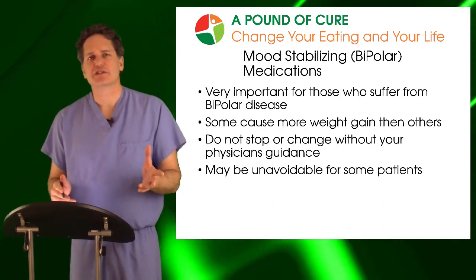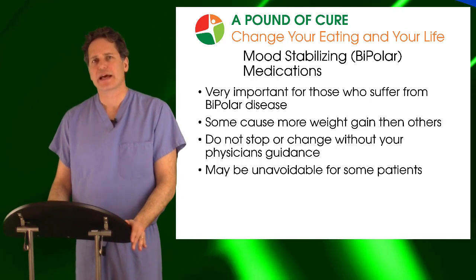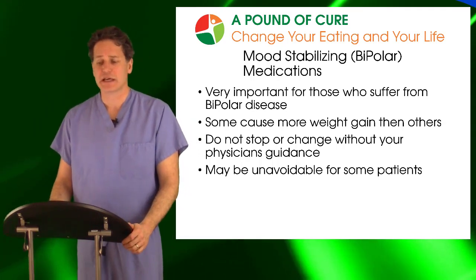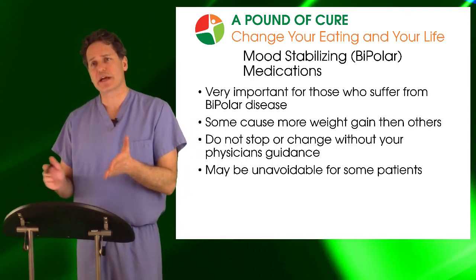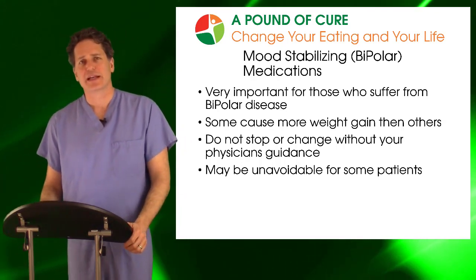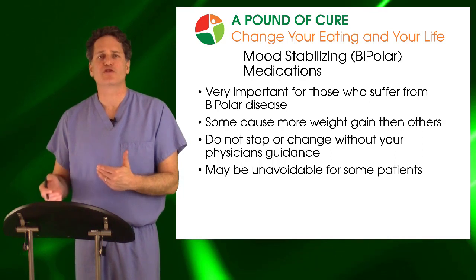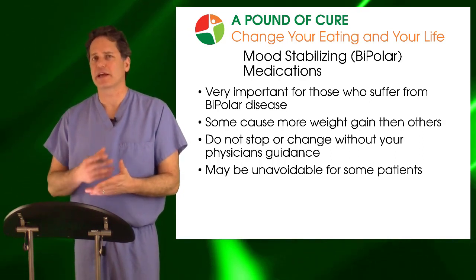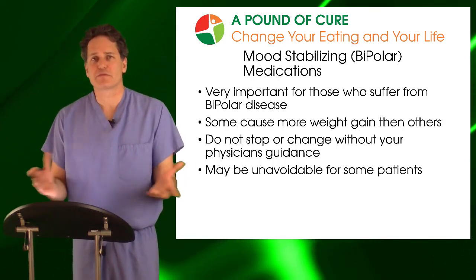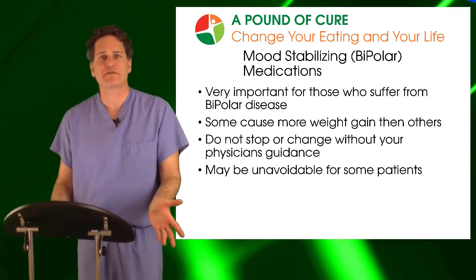Mood stabilizing agents, particularly those used for bipolar disease, are a very common cause of weight gain and really explain why a lot of patients who suffer from bipolar disorder are overweight. We also find in weight loss surgery literature that patients with bipolar disorder tend to lose less weight afterward, and I'm pretty convinced this is due to the medications. Bipolar disorder when untreated can be extremely debilitating — it can impact your family, marriage, and professional relationships. But when treated, you can live a very normal life.